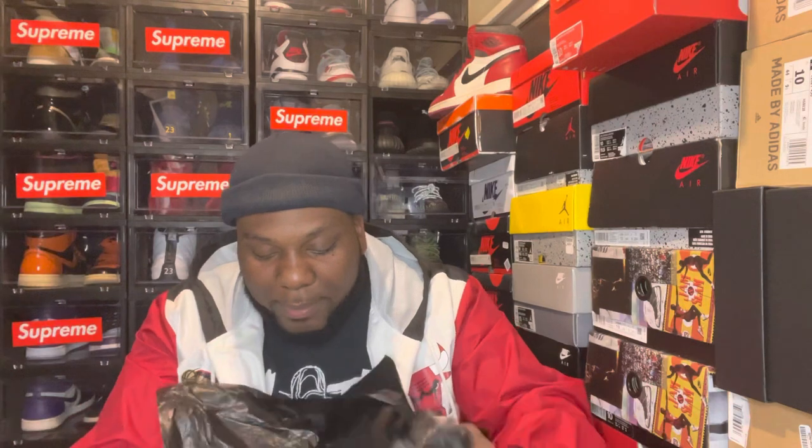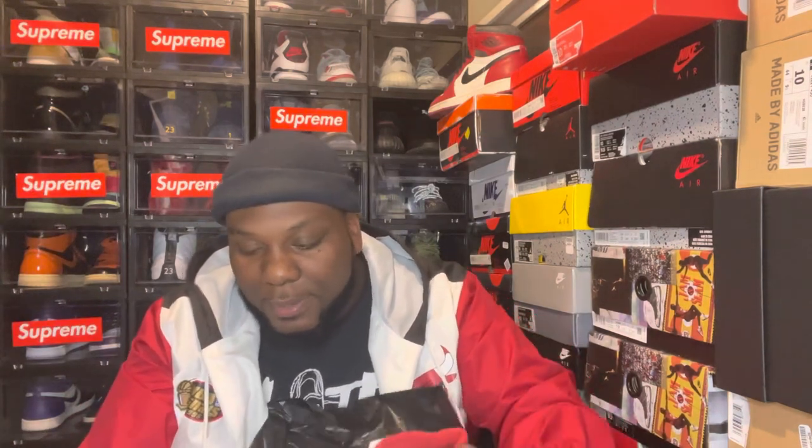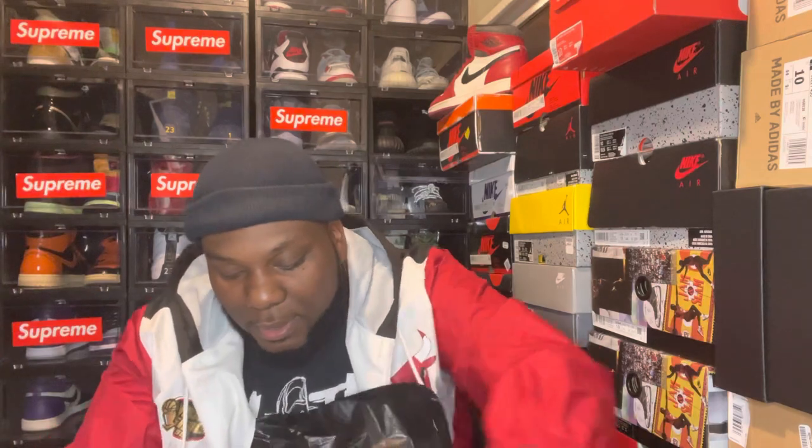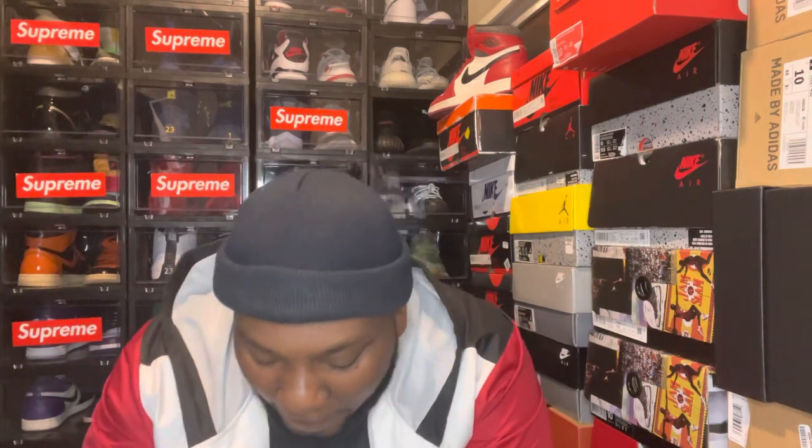Take them out of the box. Green sticker right there — no stamp though, I don't see any stamps anywhere. Let me know if you got a stamp on your box. Do the stamps really mean anything? The little lot stickers, stamps, whatever they call it — do they really mean anything? I don't know. But I got a green sticker — let me know if your box got one.